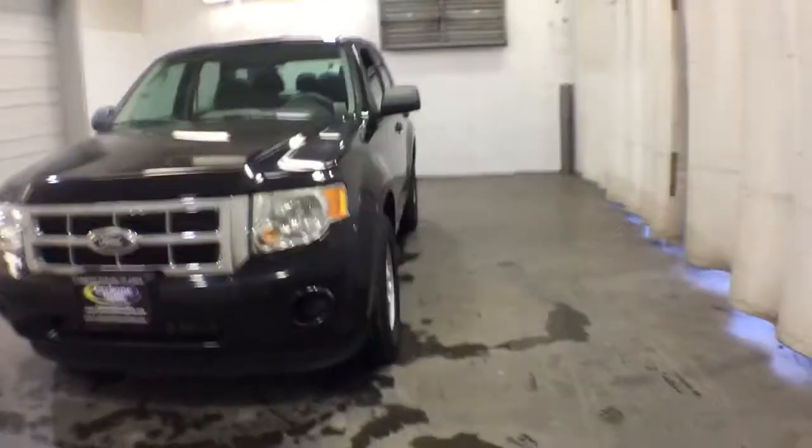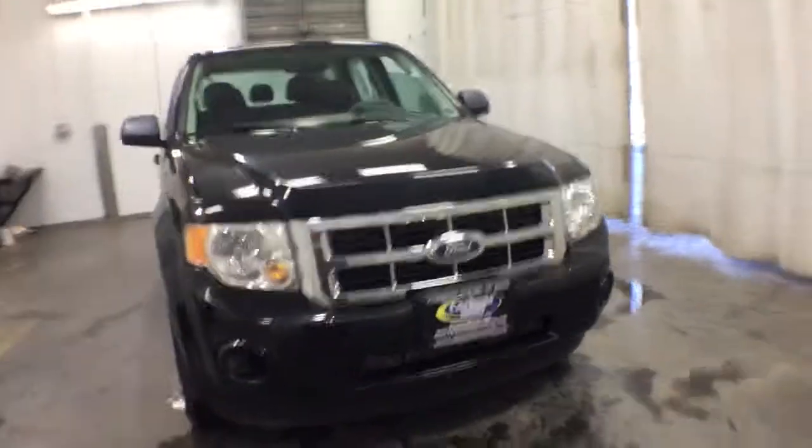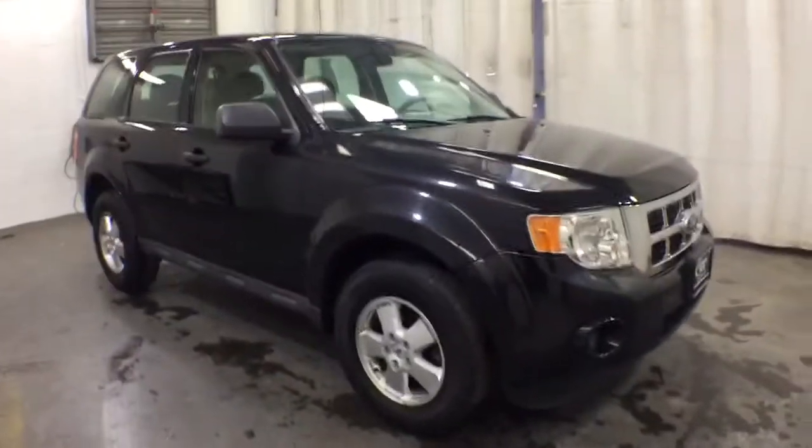Go home happy with the 2011 Ford Escape. This vehicle is an outstanding buy with fewer than 110,000 miles on the odometer.